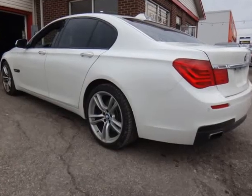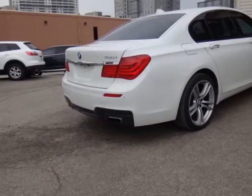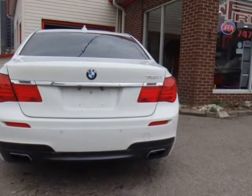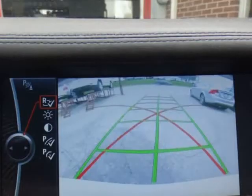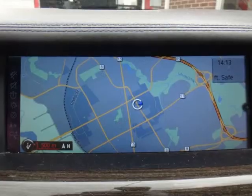3-spoke multifunction heated leather-wrapped steering wheel, 3-stage heated rear outboard seats, fixed center, 4-zone automatic air conditioning, draft-free active front seats, alarm system, Alpina instrument panel cluster with blue faces, and ambient lighting.